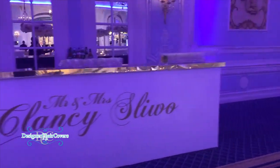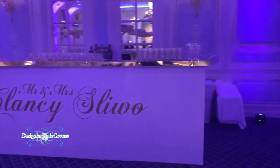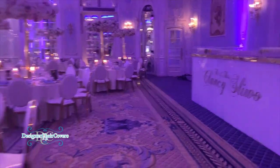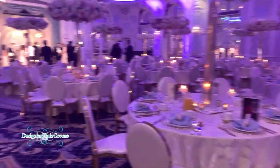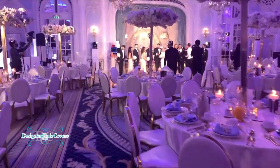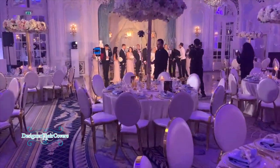We kept everything pretty much the same, and here you can see our custom-built bar that we built on site — the gold mirror trim and top. The bride wanted lots of candle lights and wanted the lighting to be quite impactful and powerful.